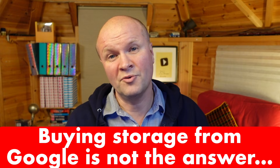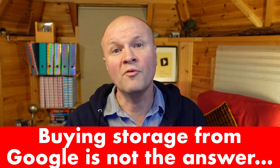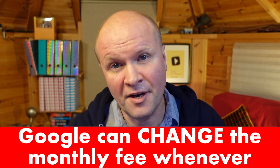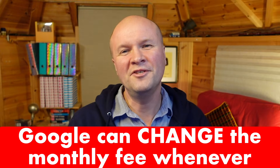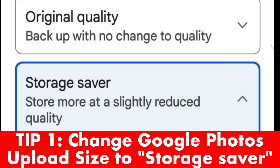You and I both know that buying storage from Google isn't a good idea because it will mean a monthly fee for the rest of our lives, and Google can increase that fee anytime they want to. While they still hold on to our data and sell that to advertisers, we do not need to be giving Google a monthly subscription. So let's dive in with tip number one.